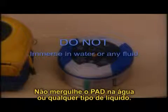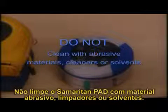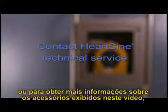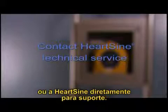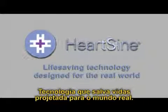Do not immerse the PAD in water or any type of fluid, and do not clean it with abrasive materials, cleaners, or solvents. If for any reason you suspect your PAD is not working correctly, or for more information on accessories shown in this video, contact your authorized HeartSine dealer or HeartSine directly for support.